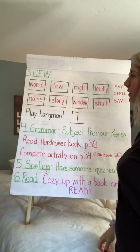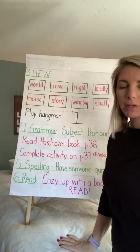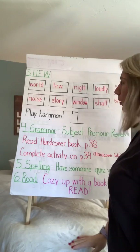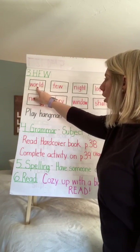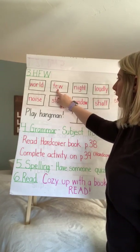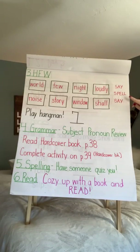Here we go with our high frequency words. I want you to play hangman. Find someone at home — even if you have to wait till later in the day to do that, that's fine. So: world, W-O-R-L-D, world. Few, F-E-W, few. You're going to say them, spell them, and then say them.